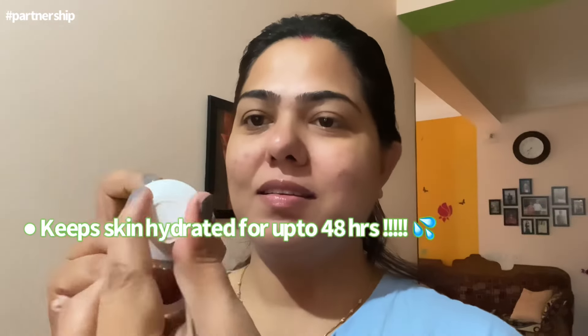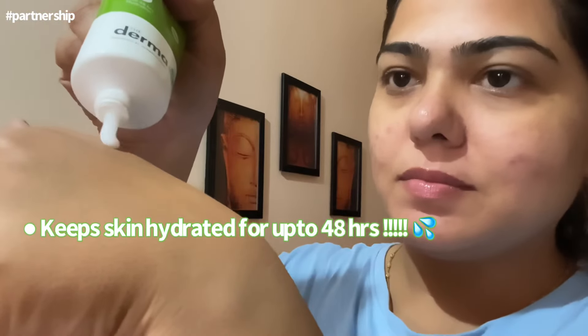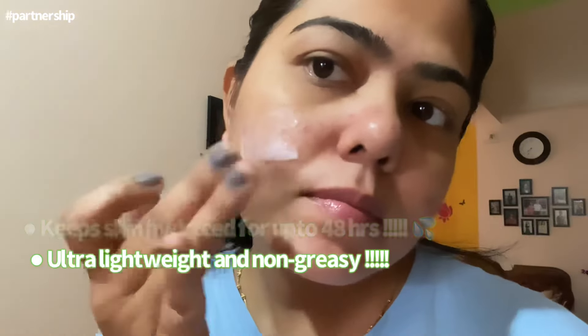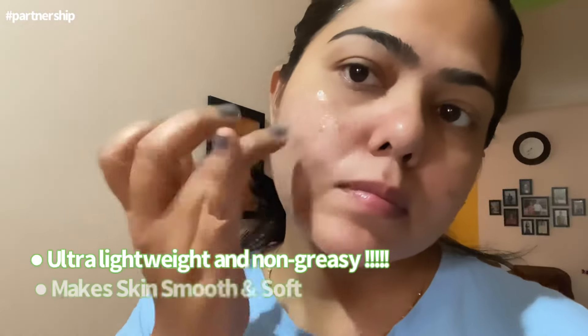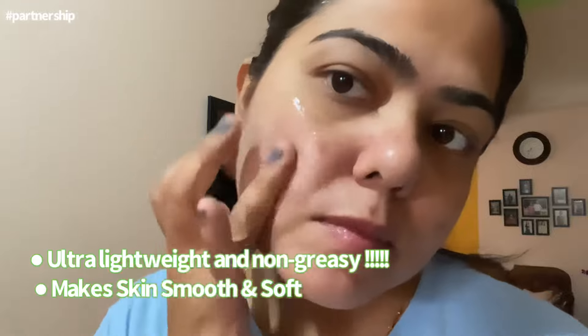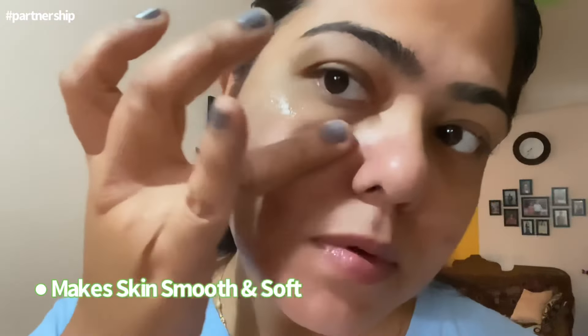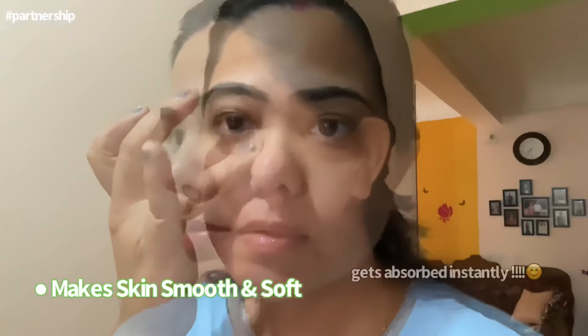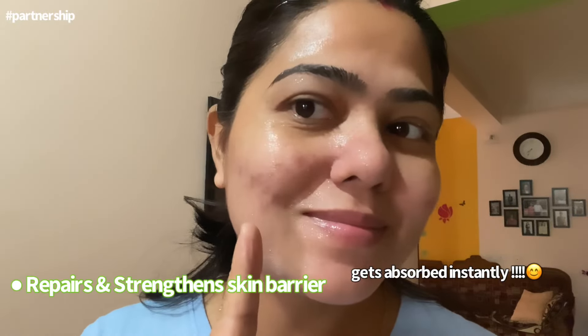I will apply this cream to one side of my skin to show you the difference — how it actually hydrates the skin and instantly makes it so soft and supple. Look at the texture of this cream — it is so lightweight and feels so soothing on the skin. You can actually see the difference it makes.